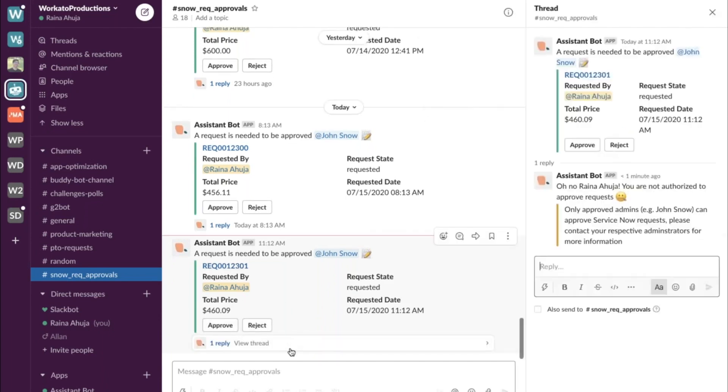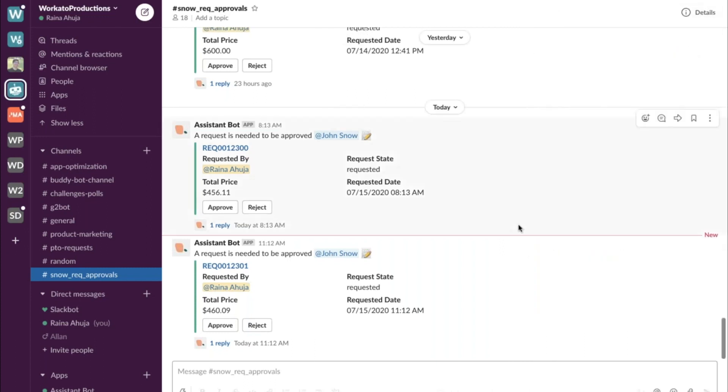It's a great way for people to self-service their provisioning. We've also included the ability to approve — but notice that Raina can't approve her own request. Only the approved person, in this case John Snow, can approve it. This provides a layer of security to make sure the actual person or admin handles the approval. It's just one way IT can automate a lot of these everyday processes with logic and checks built in.